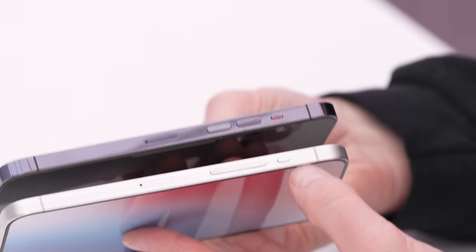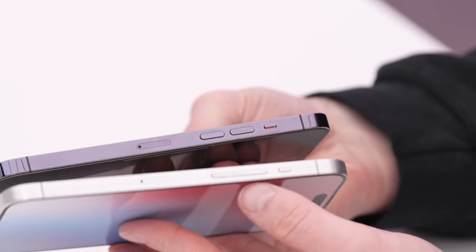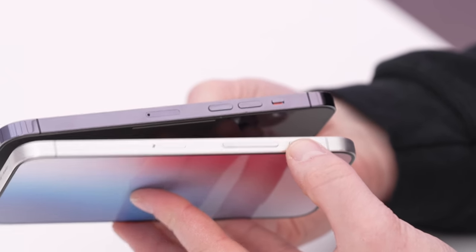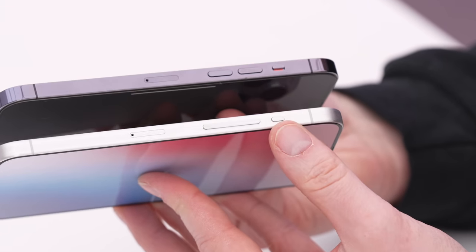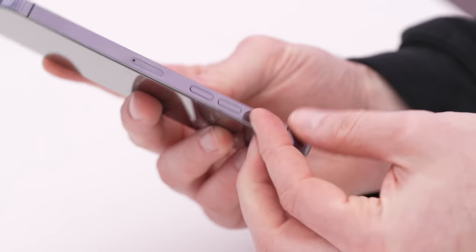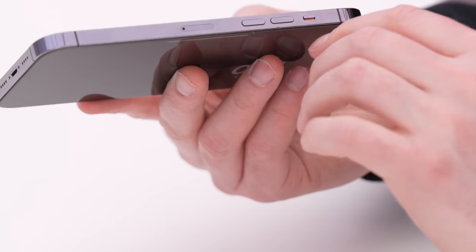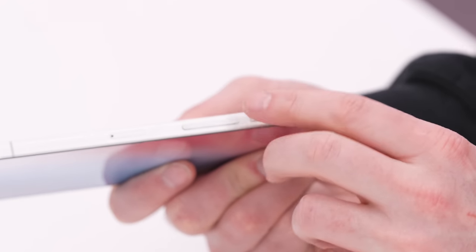Take that rocker design with a grain of salt — the rocker functions almost identically to individual buttons, with separate clicks on each end. The SIM tray is in the same location. Here's another change near the top: the legendary mute switch from previous iPhones is gone. It is now a button, and it may very well function as an action button, similar to what we saw on the Apple Watch Ultra.